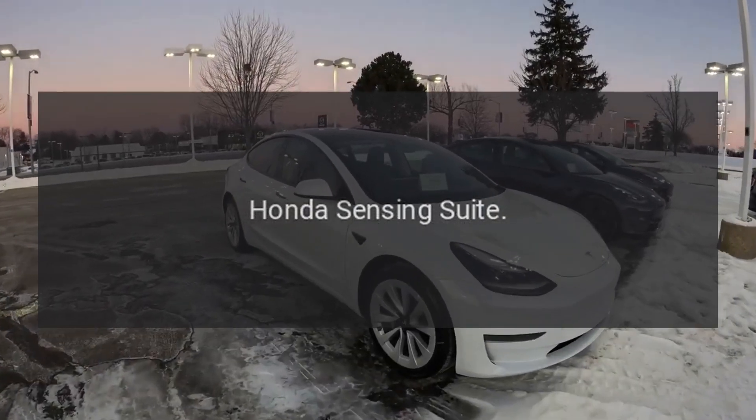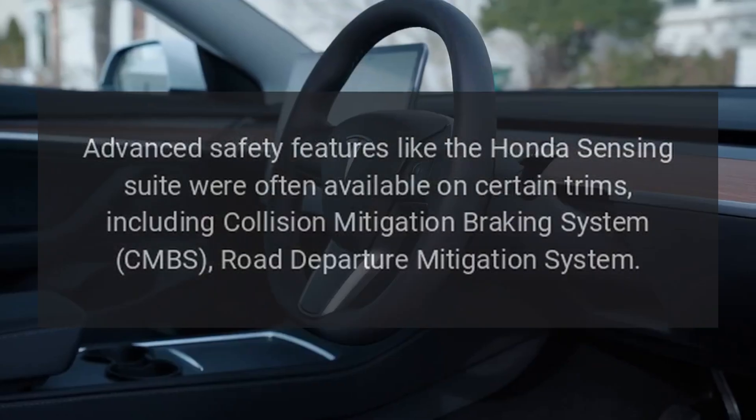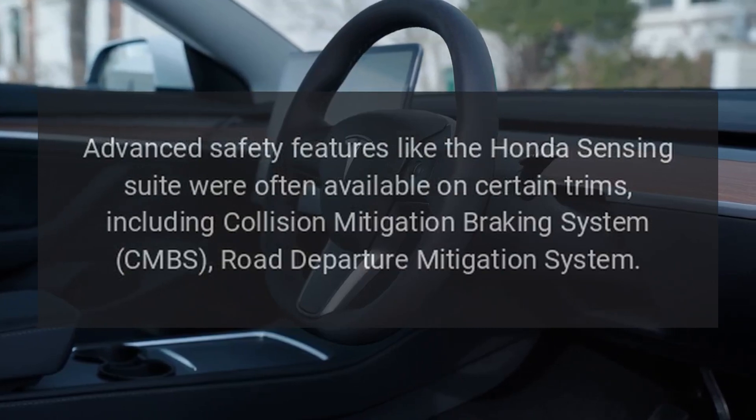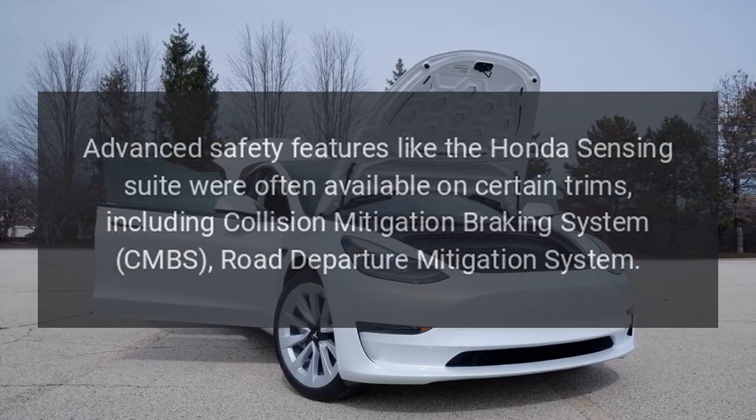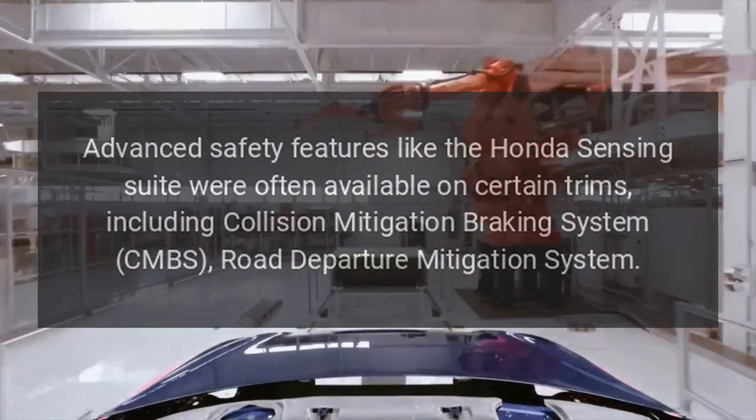Advanced safety features like the Honda Sensing Suite were often available on certain trims, including Collision Mitigation Braking System (CMBS) and Road Departure Mitigation System.